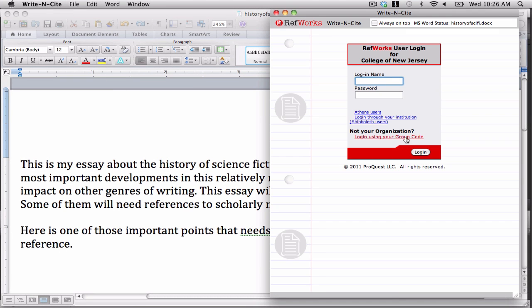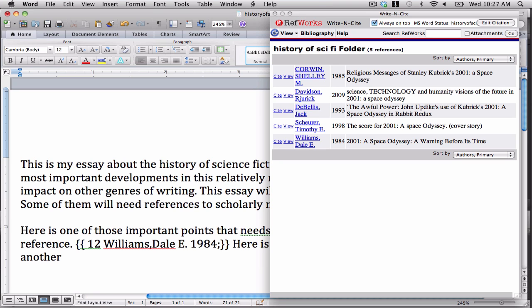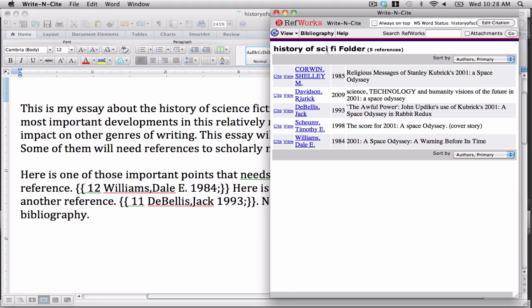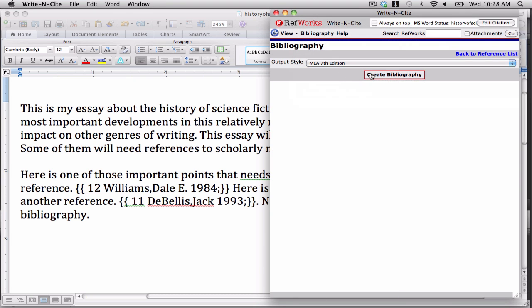As I'm writing my paper and I need to insert a reference to some piece of research I find, I just open the RefWorks Write and Cite tool. I can then tap into my personal collection of research and insert references into my text — it's just a few clicks. And then, when you're ready, you can generate the end-of-document bibliography. See? It's easy.